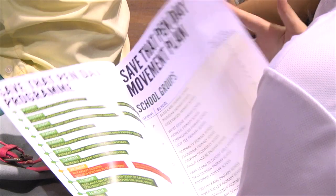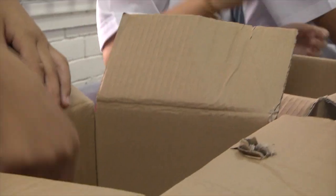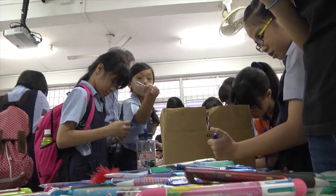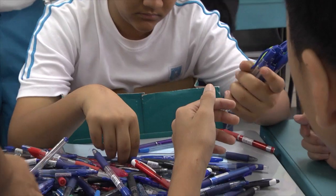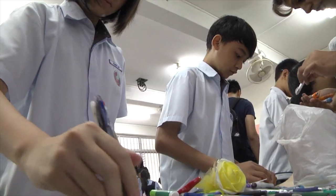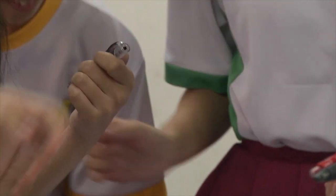Save That Pen has been going on for four years. Started in NUS by a group of final year students, the project has since gone big, really big. Schools and other universities have joined in. Organisations like NEA and NTUC have stepped in to support the initiative. And young NTUC volunteers have been recruited to help sort and refill the pens.